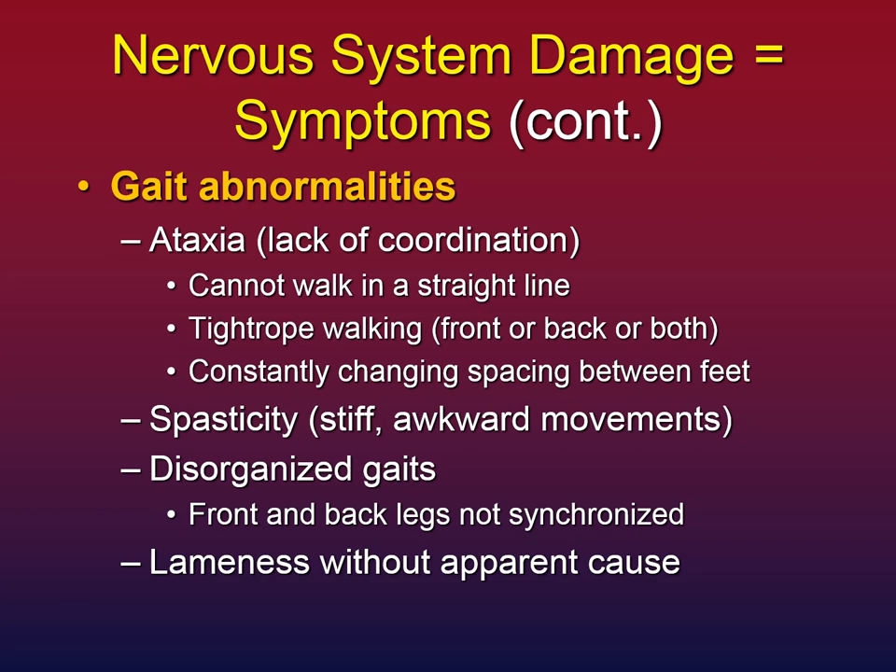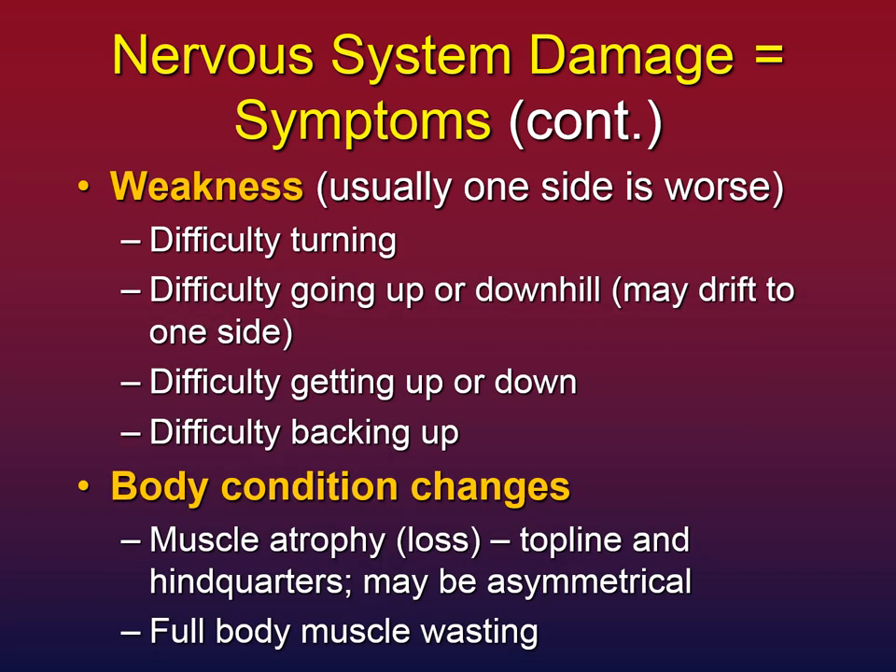Some horses will just be lame without any apparent cause — you may have exhaustively researched and done lots of diagnostics without finding why. This could simply be weakness in some area because of EPM. Weakness is a big one, and usually one side is worse — most horses I've consulted show more right-sided weakness than left-sided. These horses have trouble turning, difficulty going up or downhill, may drift or trip or fall, have a hard time getting up or down, and often have great difficulty backing up.